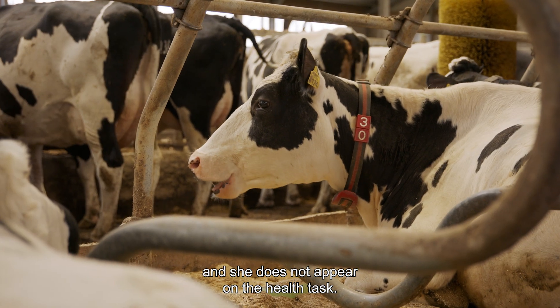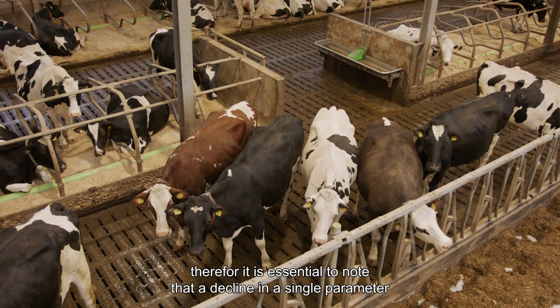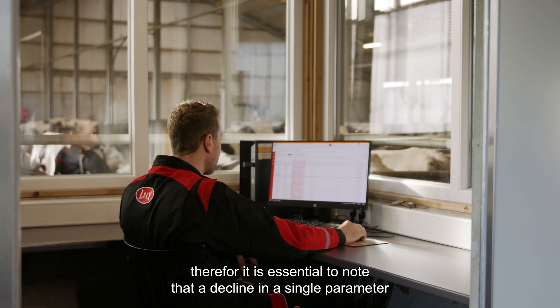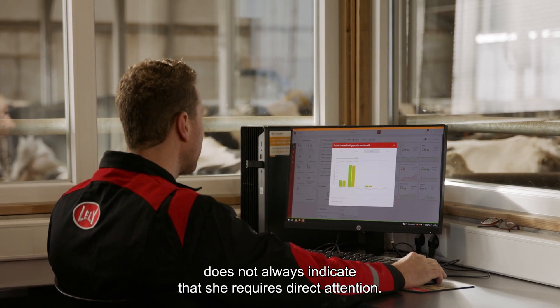She does not appear on the health task. There is a natural variation of health parameters throughout the day, therefore it is essential to note that a decline in a single parameter does not always indicate that she requires direct attention.